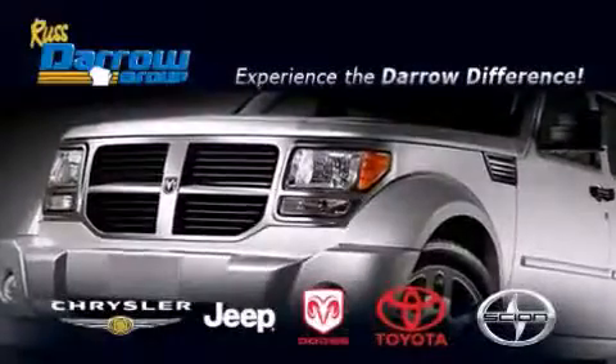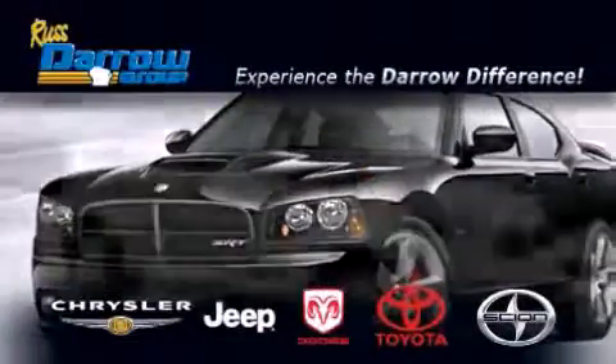Get the Daryl Difference today, only at Rust Aero Toyota Scion Chrysler Jeep Dodge West Bend.